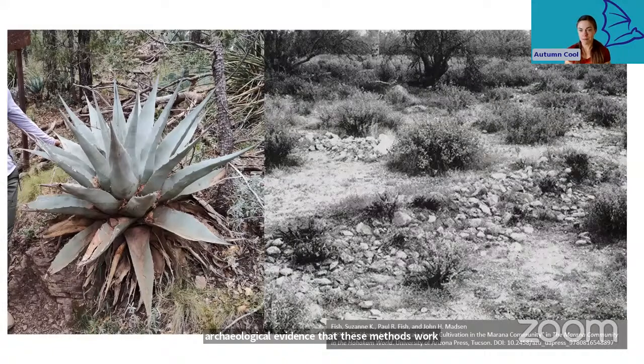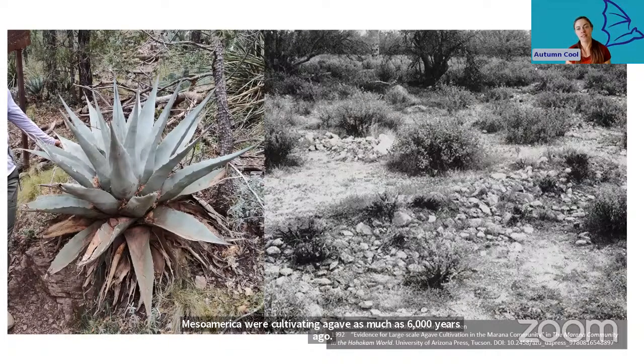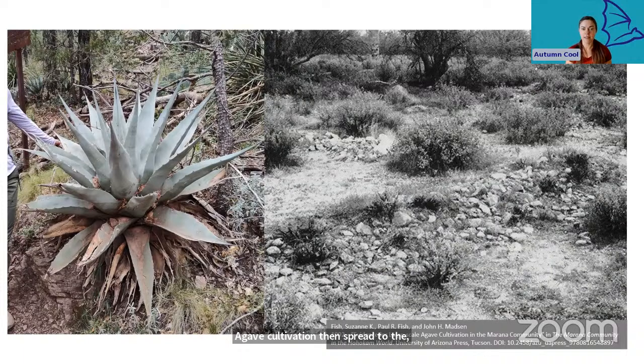Archaeological research has also shown that people in Mesoamerica were cultivating agave as much as 6,000 years ago, and agave cultivation then spread to the Chihuahuan desert of northern Mexico and the Southwest by at least 2,000 years ago. By studying how these first farmers were so successful without any modern technology, we can learn to be more effective in our own agave restoration projects — we don't have to reinvent the wheel. The original inhabitants of this land already spent thousands of years learning which species are successful in which environmental niches and how much human interference they actually need. For example, we learned to use rock mulch — an economical and efficient way to trap soil and moisture around baby agave — by studying Hohokam sites.